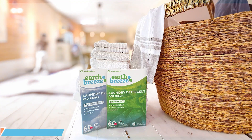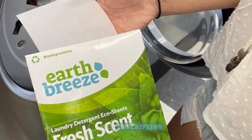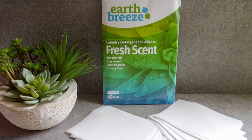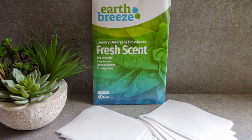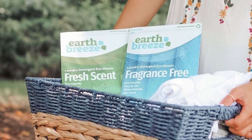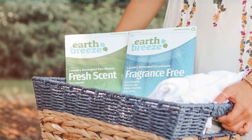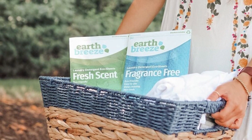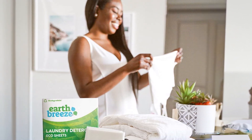Right off the bat, the packaging gives you the vibe that this is an earth-friendly product. It comes in a simple, compostable package that helps reduce waste. Quality is top-tier with these sheets — they offer excellent cleaning capabilities while still being gentle on your fabrics. In terms of usability, the sheets make laundry days a whole lot easier. They are compatible with both front and top-loading machines and are effortless to use — just toss one in and you are set.